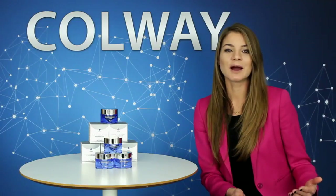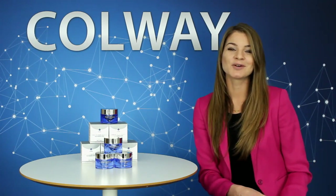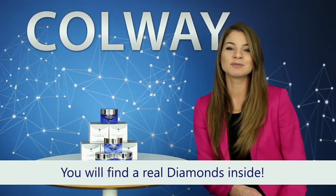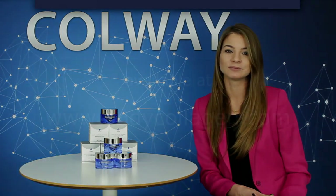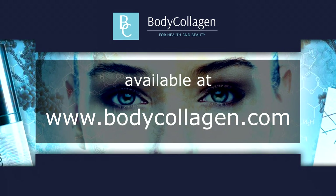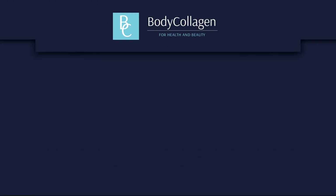Blue Diamond is the ideal cream, effective for every, even the most demanding of skin types, and satisfying the most demanding of customers. It adapts to every type of complexion, including oily skin, where it will successfully manage and effectively regulate the over-secretion of sebum. Therefore, it meets the expectations of everyone who uses it. Blue Diamond is a cream for those who seek elite cosmetics, for those searching for diamonds.